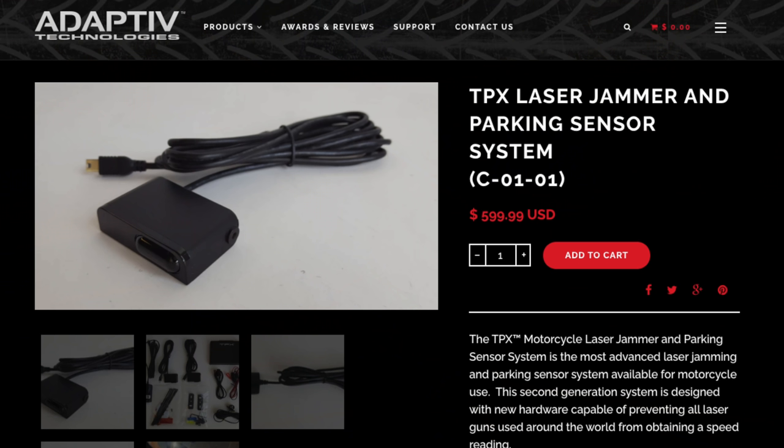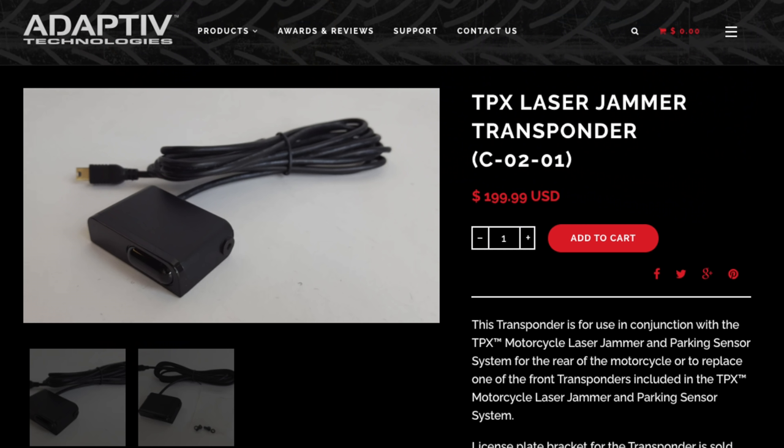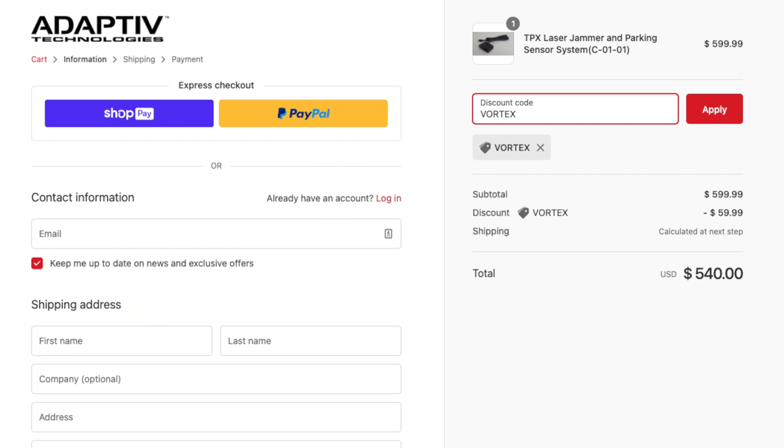It's a surprisingly capable jammer, and if you want something specifically for motorcycles, this could be a good option. The system retails for $600, which comes with a set of two heads for the front. If you'd like some rear protection, there's also an optional rear laser jammer head for an additional $200. You can also save 10% off your purchase using the coupon code VORTEX.